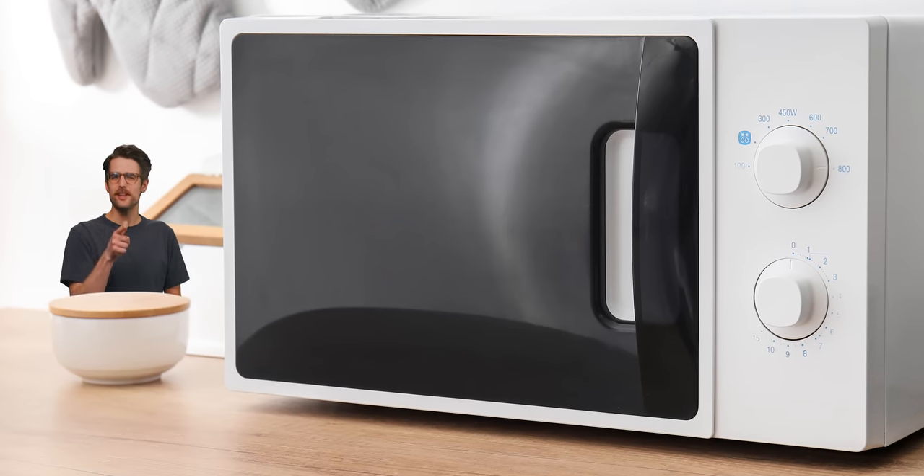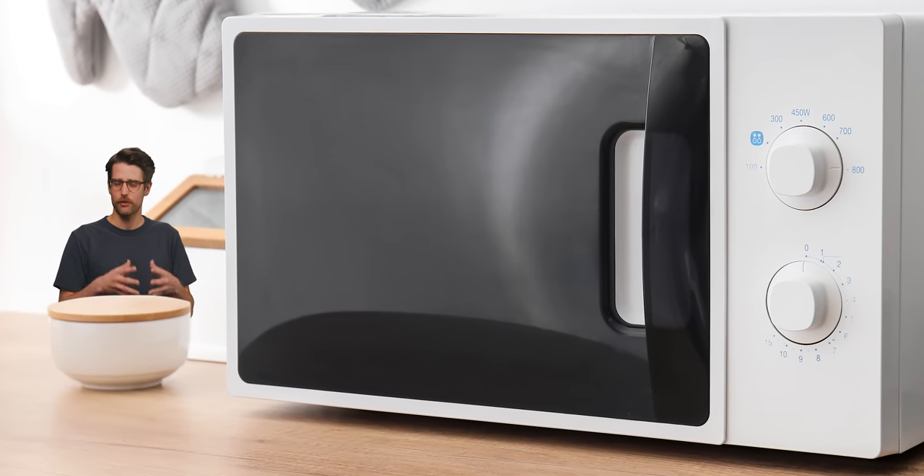But what about that window? Electromagnetic radiation, like radio waves and microwaves, can pass through glass, right?